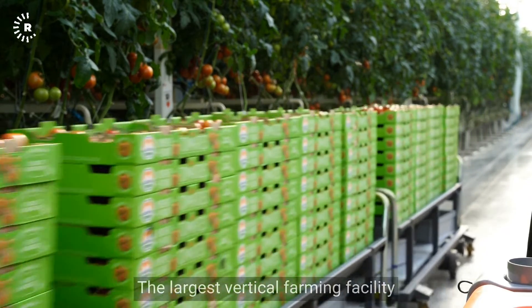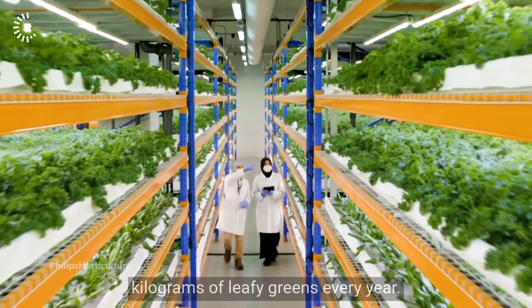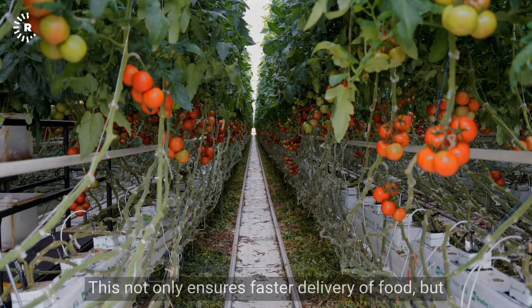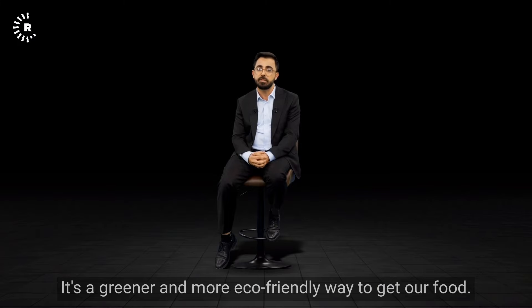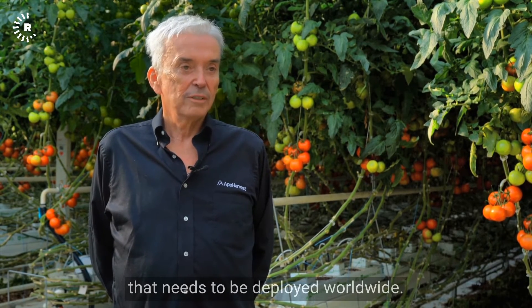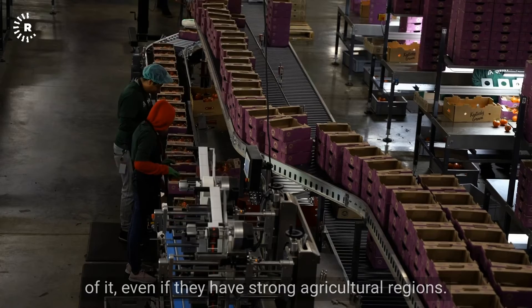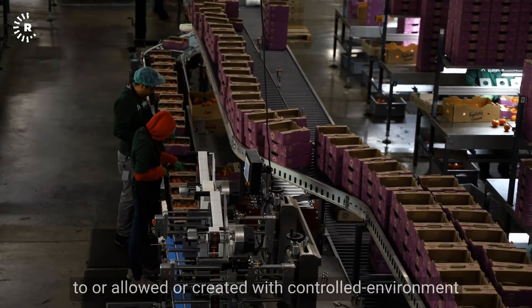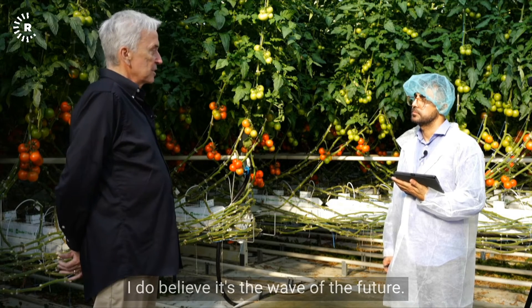The largest vertical farming facility is not in Europe or the United States — it's called Bustanica in Dubai. This sprawling facility spans 10,000 square meters and yields more than a million kilograms of leafy greens every year. Vertical farming can be done in major cities like Manhattan, ensuring faster food delivery and reducing pollution from trucks driving hundreds of miles from rural areas. Vertical farming technology needs to be deployed worldwide. As more countries realize its benefits, controlled environment agriculture offers efficiency and quality not readily available in field crops. I do believe it's the wave of the future.